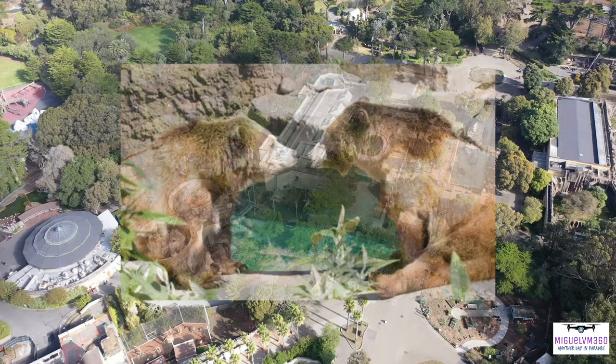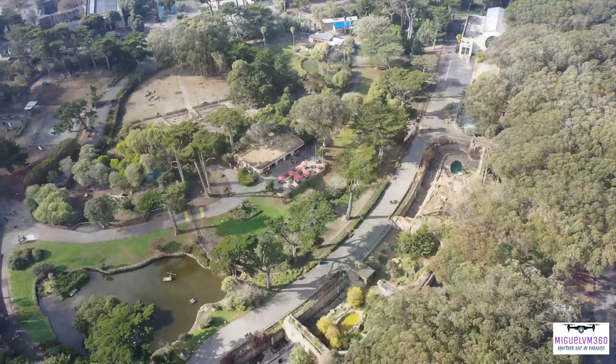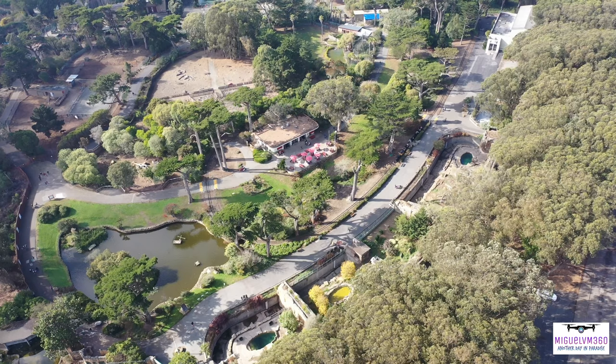Have you ever seen a grizzly bear eat breakfast? Every day at 10:30 AM, zookeepers serve breakfast to two grizzly bears. These impressive animals are sisters who were orphaned in the wild and given a second chance at the San Francisco Zoo. Learn about grizzly bears, their special place in California's ecosystem and history, and see just how much they can eat.